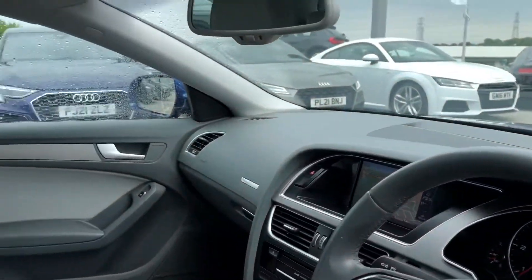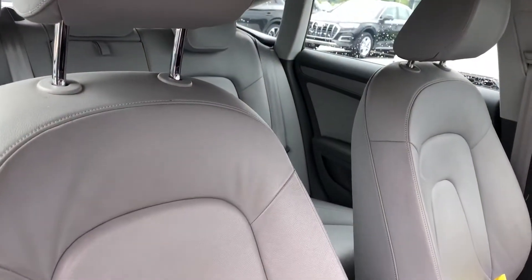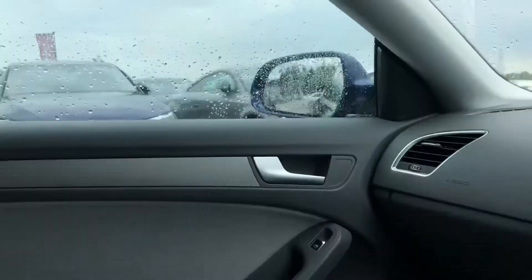Moving on to the stunning interior, we have the full Milano leather front seats in cream — really stunning, you can't get any more luxury than that.